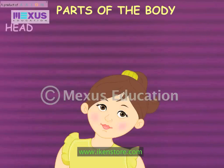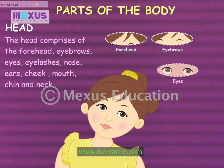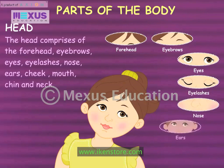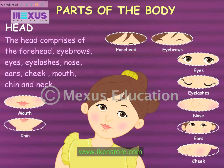The head comprises of the forehead, eyebrows, eyes, eyelashes, nose, ears, cheek, mouth, chin and neck.